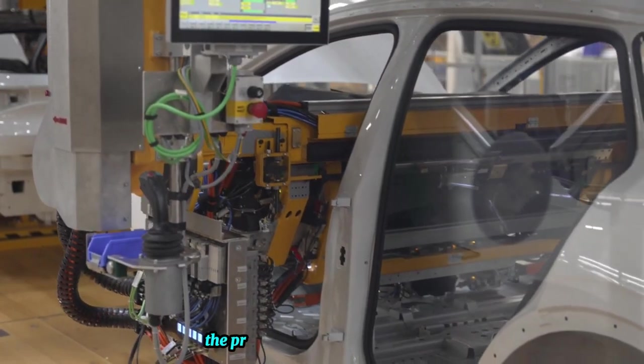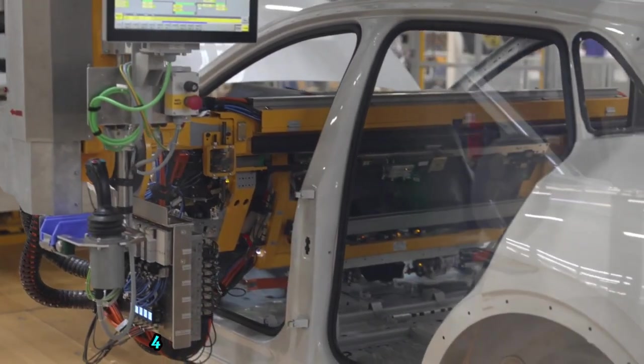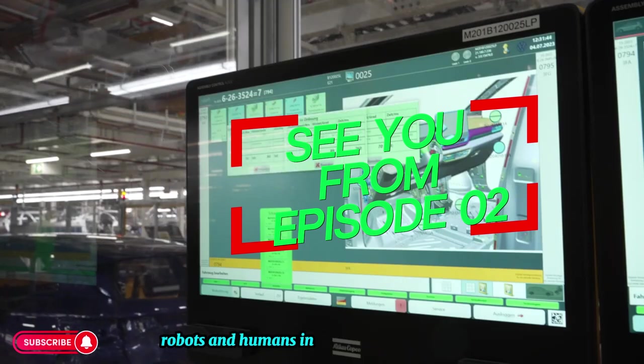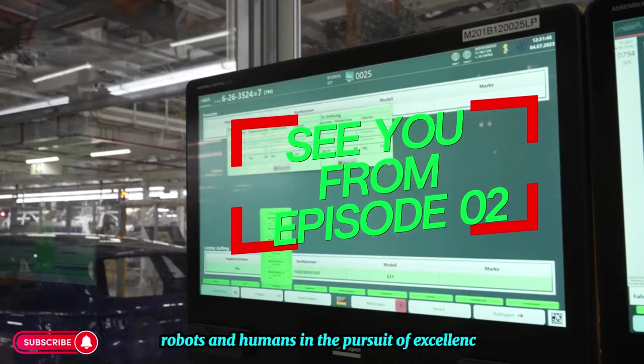In conclusion, the production of the Volkswagen ID.4 is a testament to the harmonious synergy between robots and humans in the pursuit of excellence.